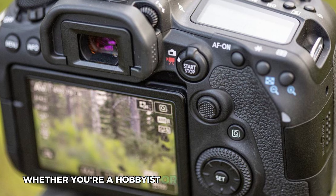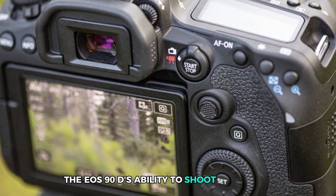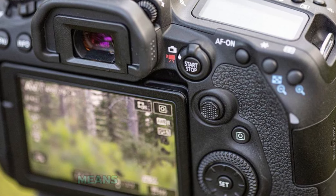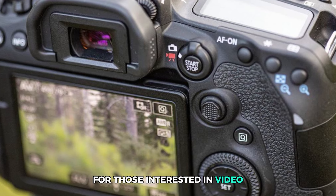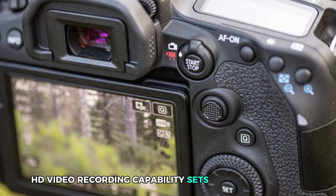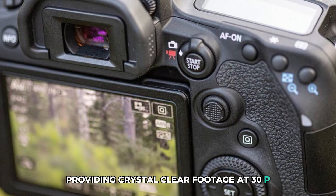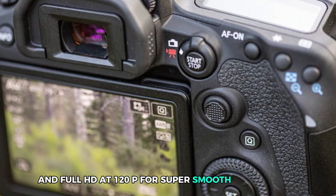Whether you're a hobbyist or a seasoned photographer, the EOS 90D's ability to shoot high-speed continuous bursts at up to 10 frames per second means you'll never miss a moment. For those interested in video, the 4K UHD video recording capability sets this camera apart, providing crystal-clear footage at 30p and Full HD at 120p for super-smooth slow motion.